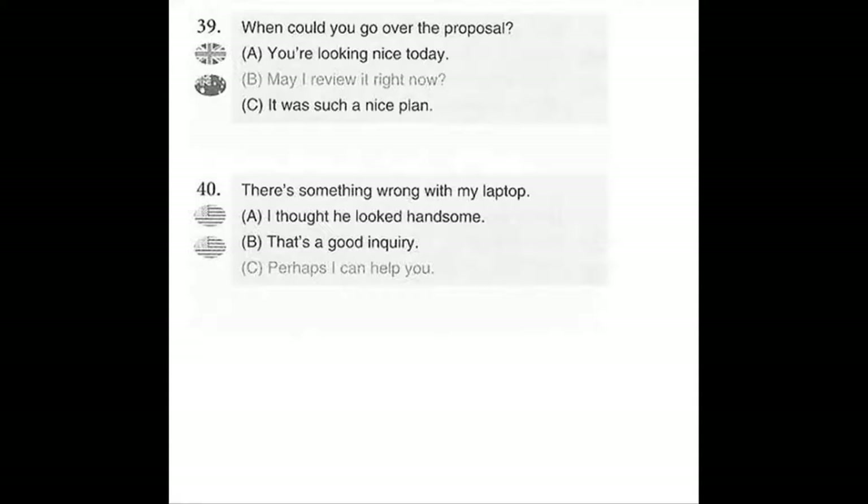Number 40. There's something wrong with my laptop. A. I thought he looked handsome. B. That's a good inquiry. C. Perhaps I can help you.